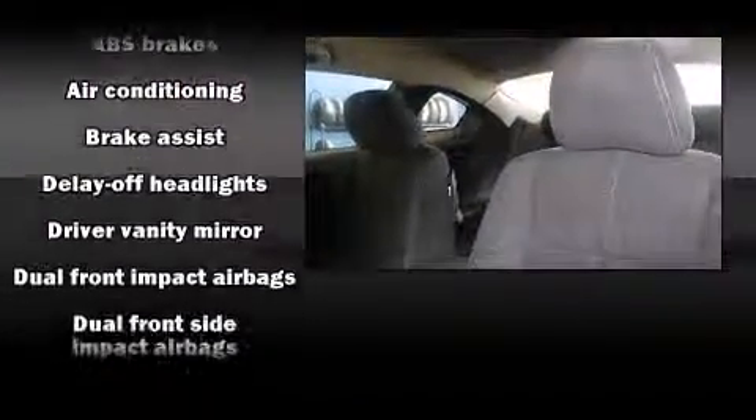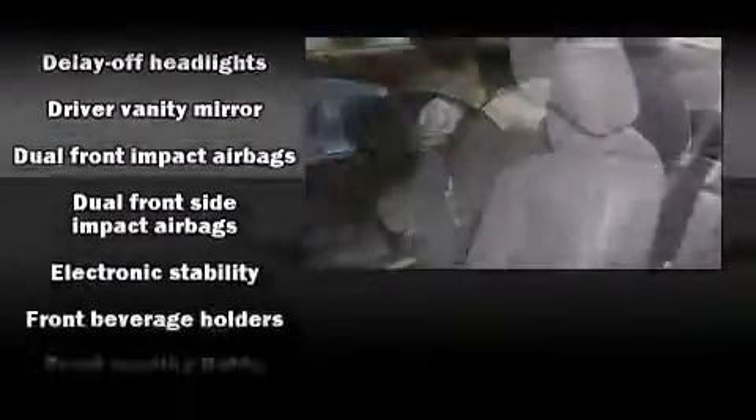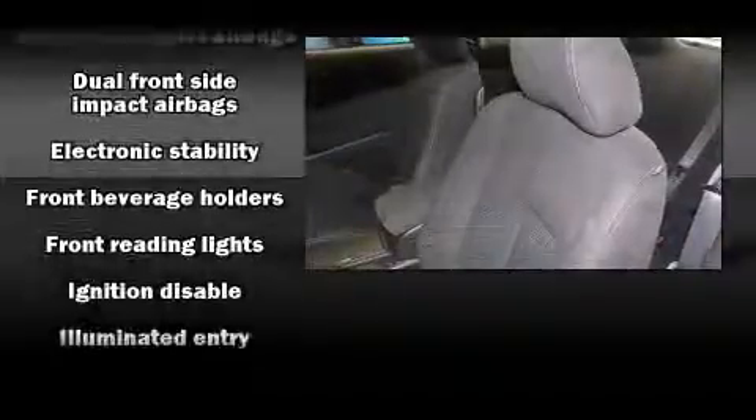Enjoy your favorite music via the stereo system, which includes a CD player with AM-FM radio, and six speakers enhancing the audio experience throughout the interior.